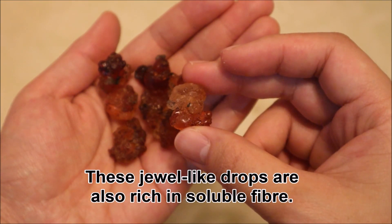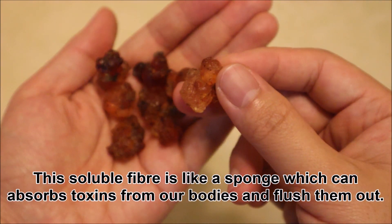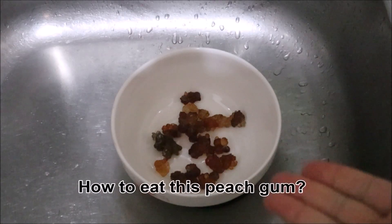These peach gum drops are also rich in soluble fiber. This soluble fiber is like a sponge which can absorb toxins from our bodies and flush them out. Therefore, eating peach gum regularly can help to detox and cleanse our bodies.